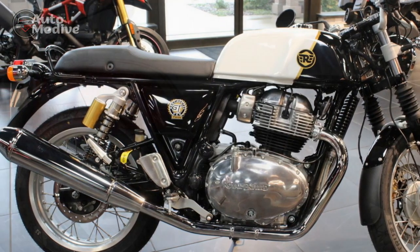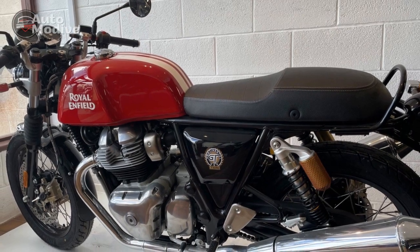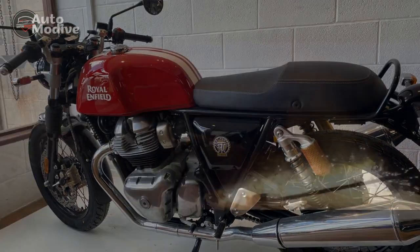The availability of various paint schemes further allows riders to personalize their Continental GT, creating a unique and individualized experience.